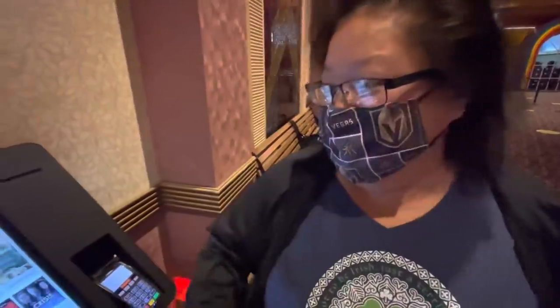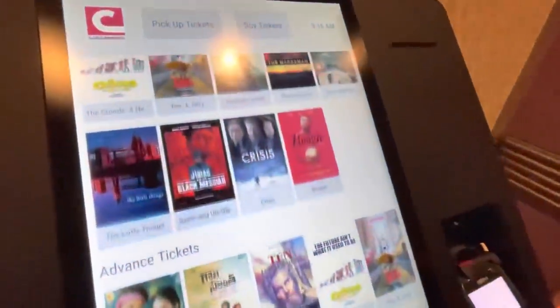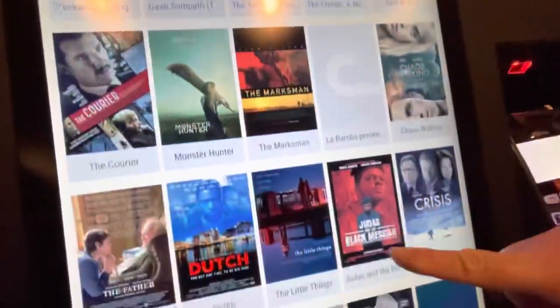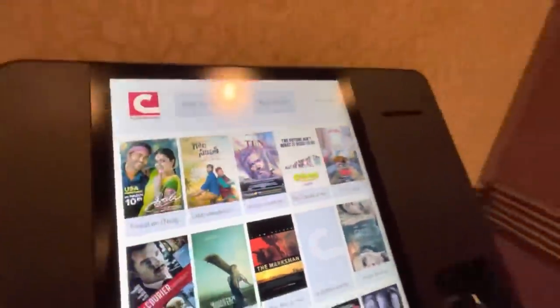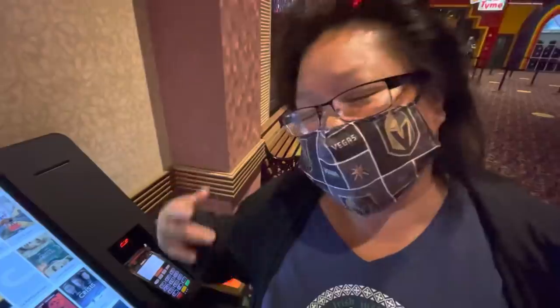Also in the Orleans, on the other side of where the bowling alley is, they have a giant Century movie theater here. These are all the movies you can come and see right now. Nothing we want to see though — mostly older movies. I was hoping they would show something like Back to the Future because I haven't seen that on the big screen.